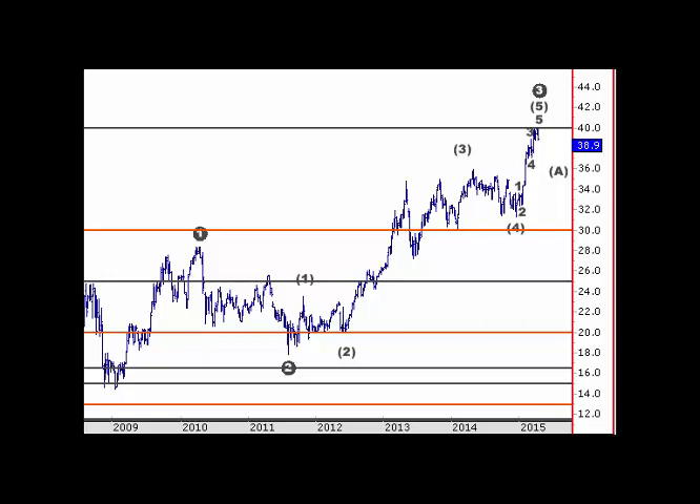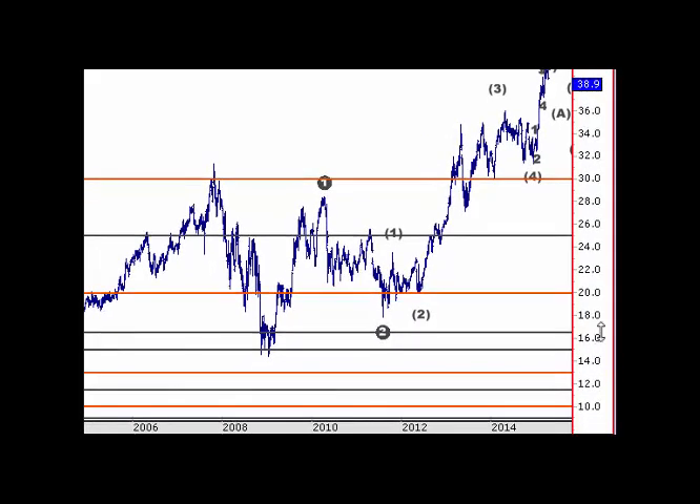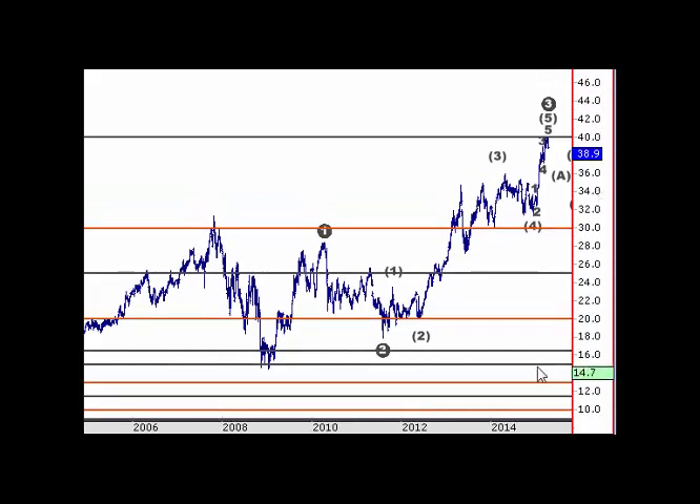Basically we've got a bit of a top in play, and in terms of the bigger picture coming into the years here on a weekly chart, this is the GFC here and we've got basically an A, a B, and a C for this main correction through here. This is the top of a third wave and a fourth wave here.